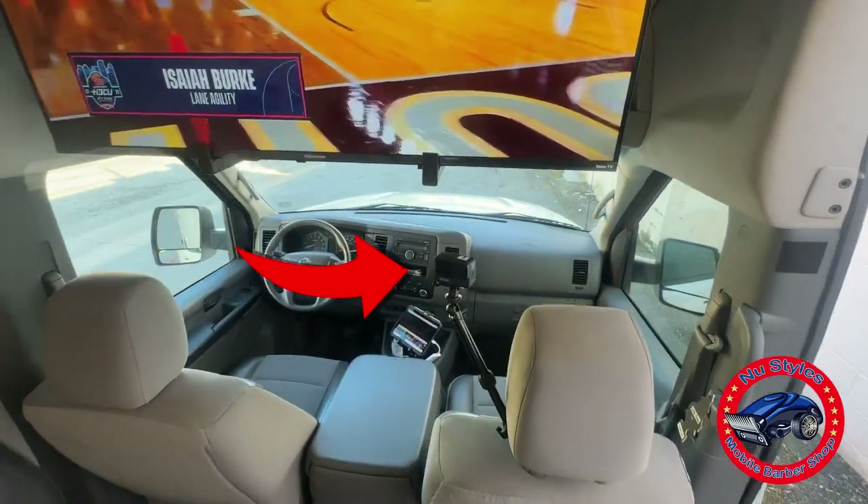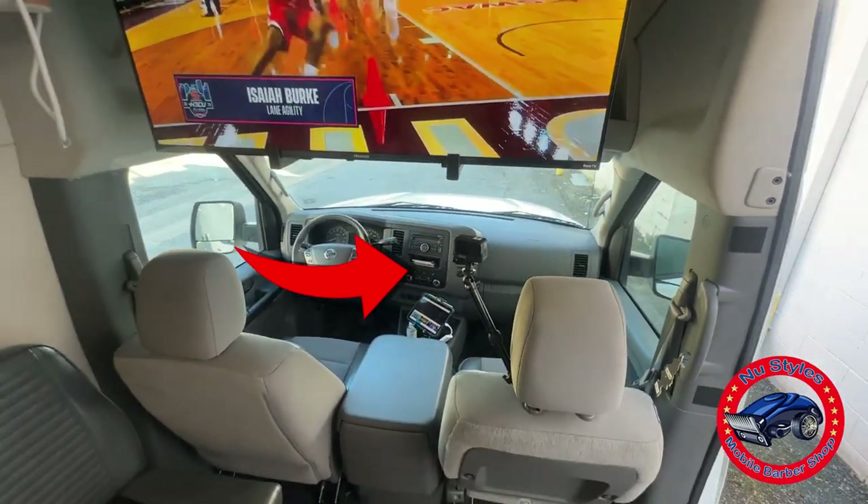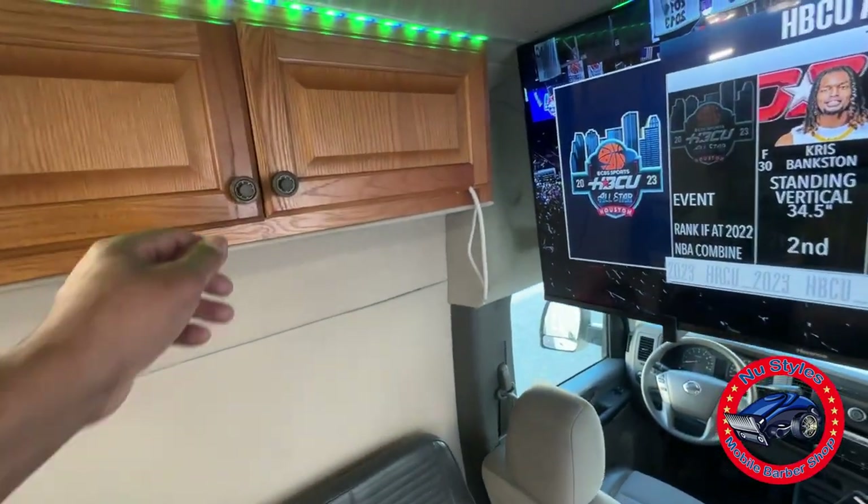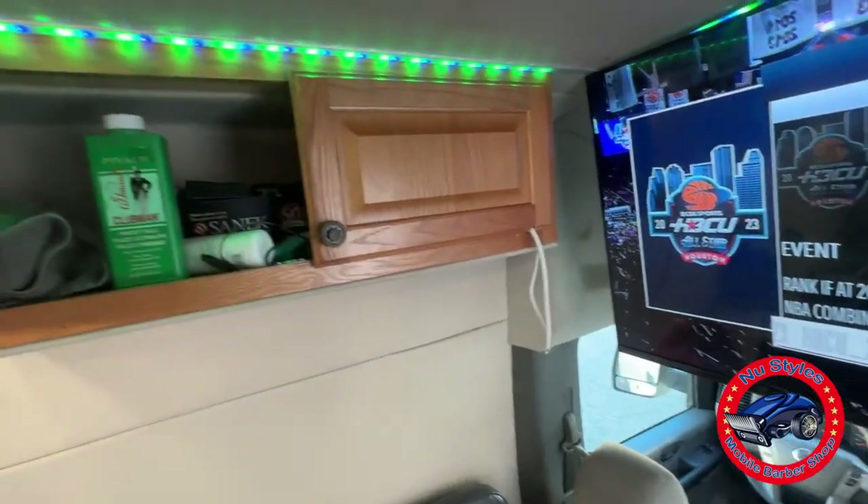Also got my GoPro hooked up so I can film my cuts while I'm in the van. Got my advertising up there and storage up here for other supplies.